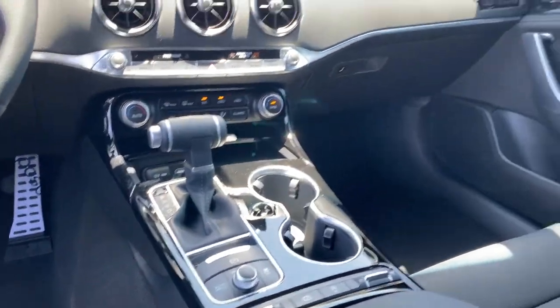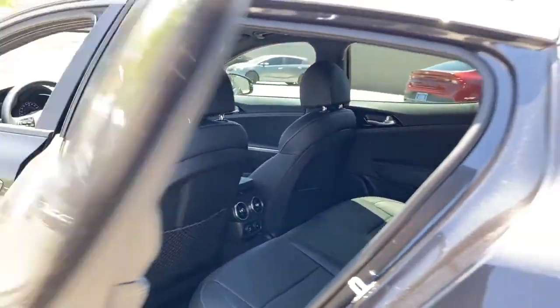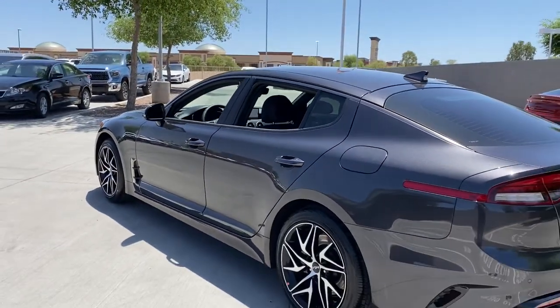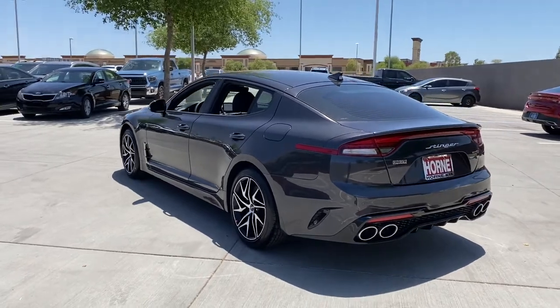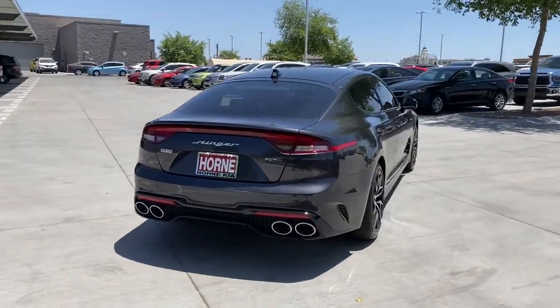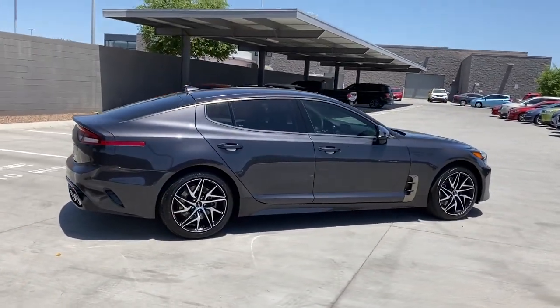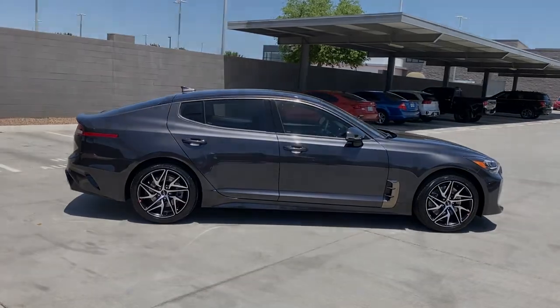High-performance power blends with luxurious comfort in this competition-minded Stinger. See for yourself when you take it out for a test drive. Our professional staff looks forward to giving you excellent service. We'll see you next time.